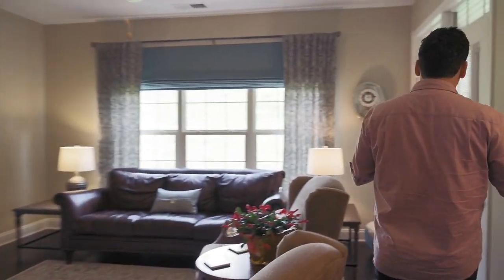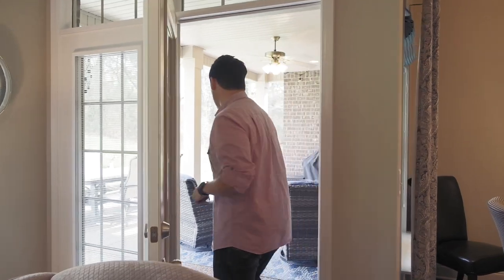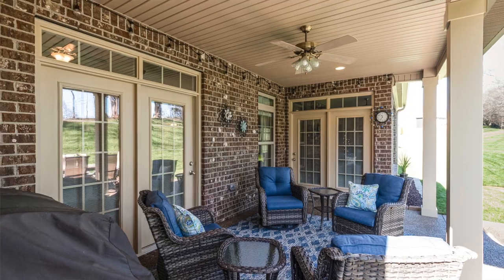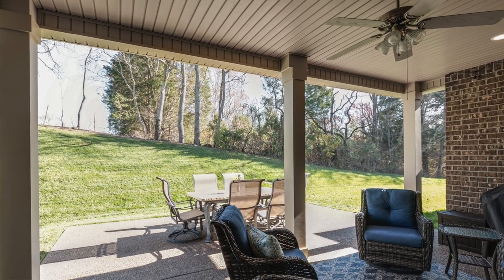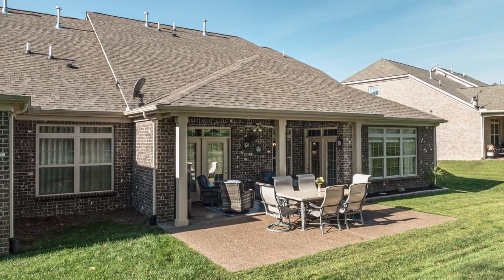Out through the double French doors, we have a very private back patio with tons of space to entertain, enjoy your friends, and have your grill in the corner. The patio has a ceiling fan, two can lights so you can be out here at night and feel comfortable. There's also extra added patio space — an upgrade these homeowners added — so you can be under the roof and then step out a few feet into the open air to catch some sun or look up at the stars.